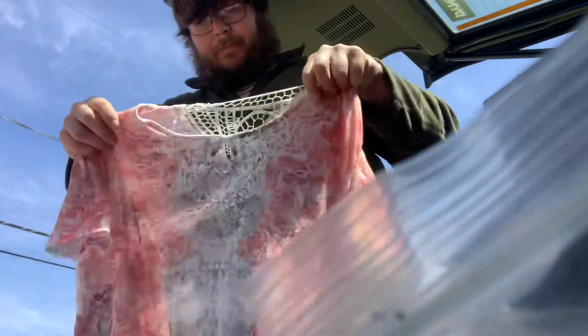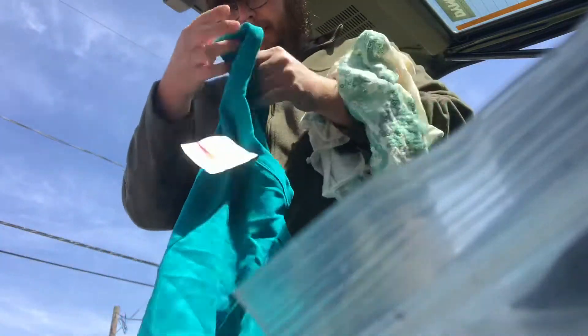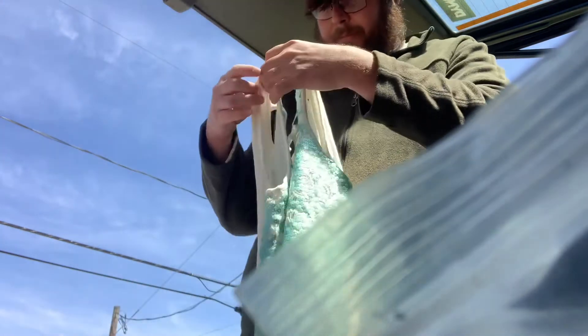3X lace back top. Just My Size tank top style in your 22-24 relaxed fit, shaped fit. And a Worthington 2X beautiful tank top style — it's almost like mermaid sparkles.